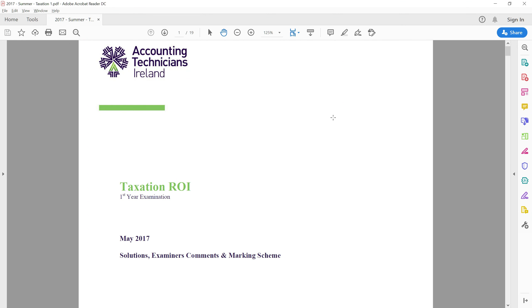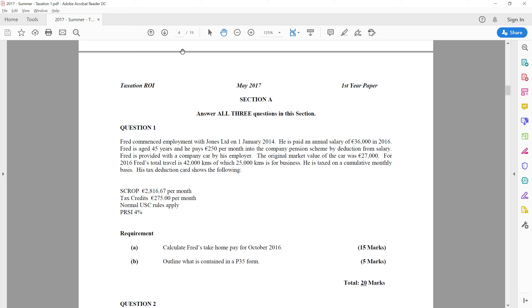Welcome to today's online class. Today we're going to cover the Accounting Technician of Ireland Year 1 May 2017 paper, and the question we're going to cover is question number one. The question will deal with a commencement and employment for October 2016. What we are required to do is work out the individual employee's take-home pay, taxed under Schedule E as an employee.